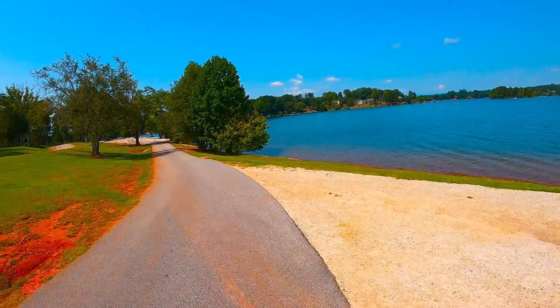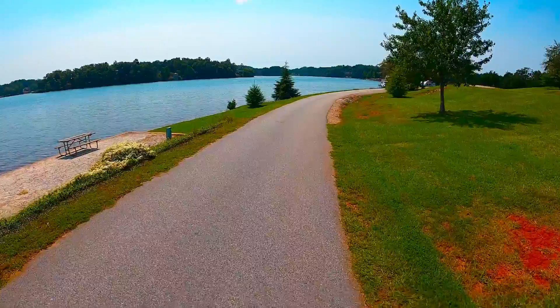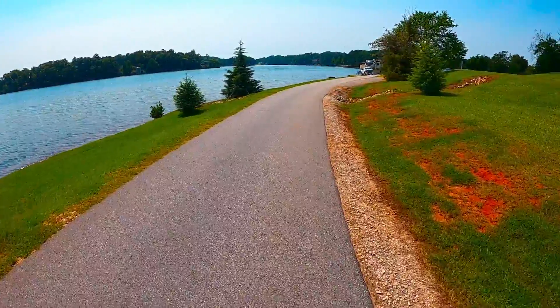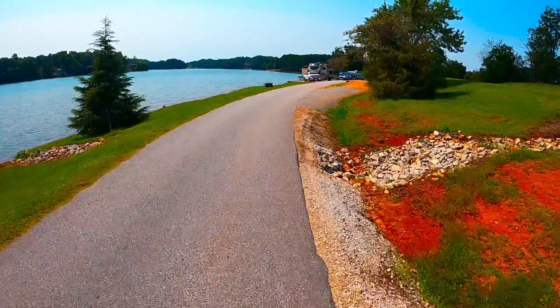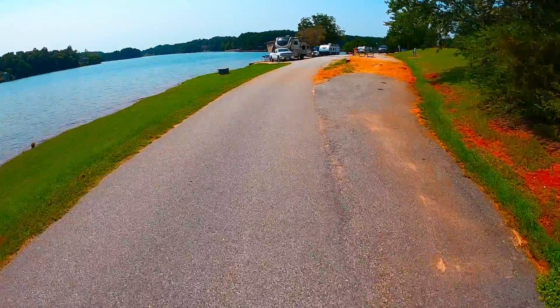I think at that point we have seen all of the campsites. That concludes our ride through South Cove County Park campground and the park. Thanks for watching and have a great weekend out camping.